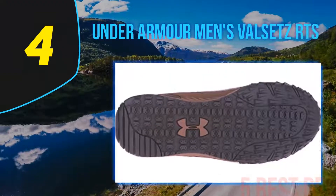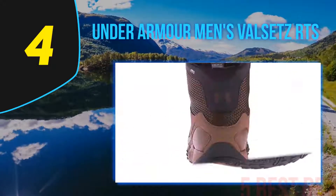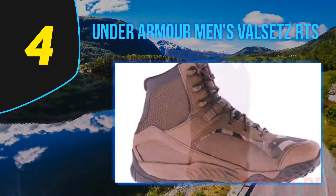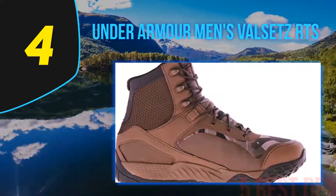Coming in at number 4 on our list: the Under Armour Men's Valsetz RTS. Comfort should be your first concern when looking for the best lightweight tactical boots. These wonderful boots are made of synthetic materials that will protect your feet wherever you go. The UA Clutch Fit technology wraps around your feet, providing maximum protection and incredible feel wherever you go.